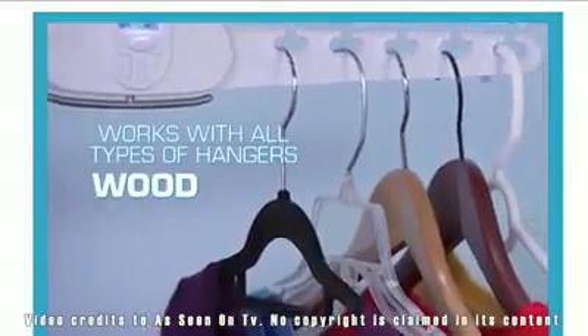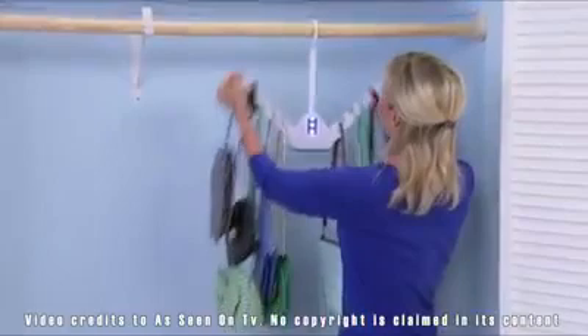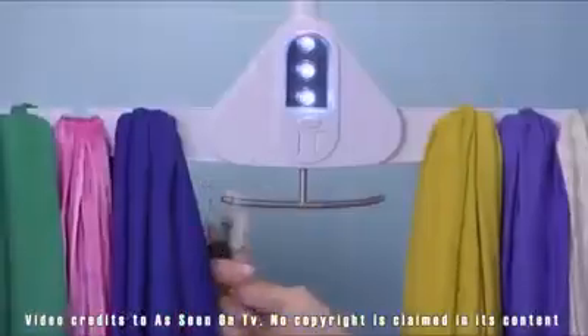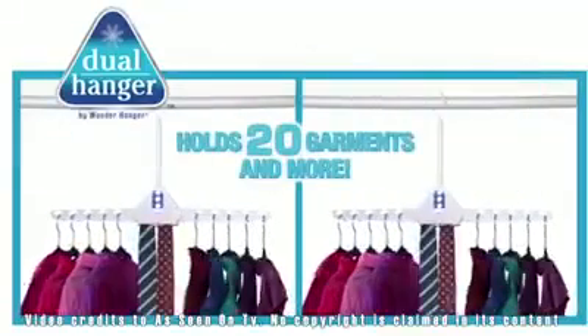Works with all hangers — wood, metal, or plastic. It's the ultimate space-saver for the dorm and the perfect solution for all your purses. Hang your scarves and use the pull-down hook for belts and jewelry. Now you can get two Dual Hangers to hold 20 garments and more.